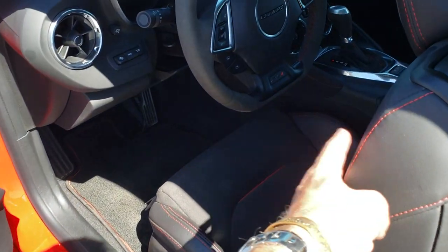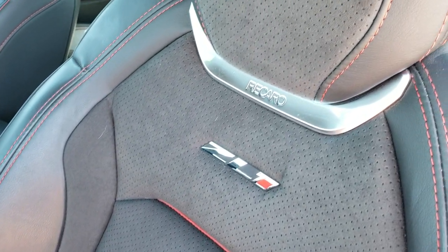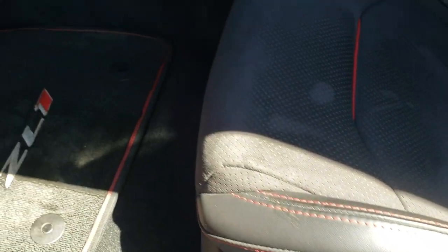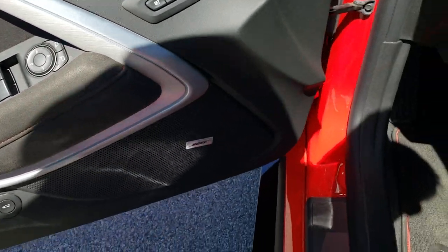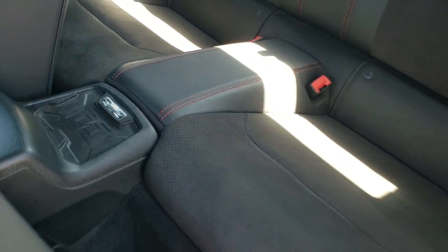Checking out inside the vehicle, it has black leather and suede interior with Recaro seats and red stitching. You get the ZL1 floor mats, Bose sound, memory driver's seat, power windows, power locks, and power mirrors. The back seats are very clean as well — no rips or tears. It has the LATCH child safety system, and you get a cell phone charging pad. Notice the red seat belts throughout.